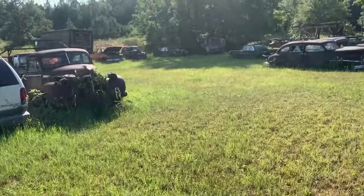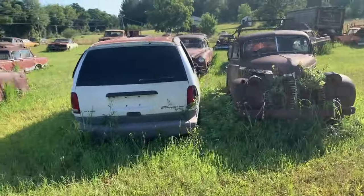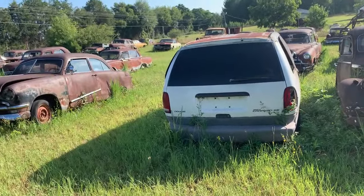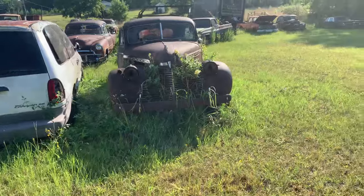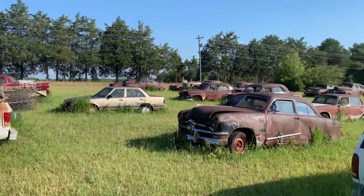They had a '68 Pontiac here I was gonna buy. I don't see it around — he must have sold it. It was right around this area here, but you can see he's got a few cars here. I'm not gonna go through them all.